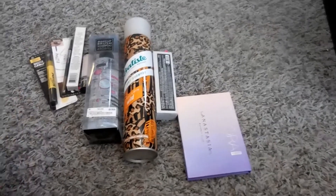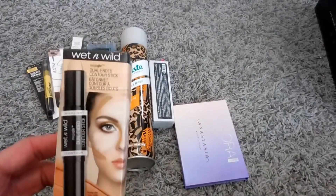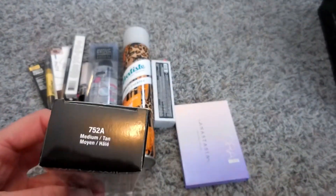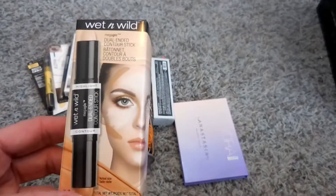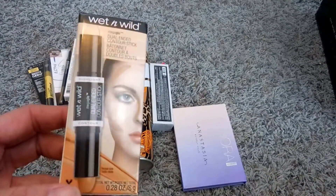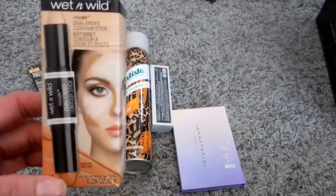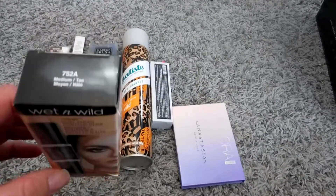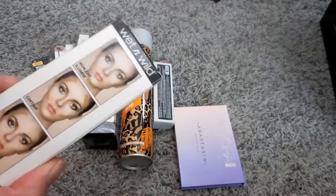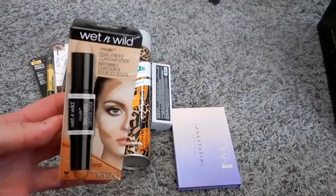So the first thing I got was this Wet n Wild dual-ended contour stick in the color medium tan — this was the only one out there. I have been using contour products for a little bit so I thought I would try a cream product and see how that worked for me. This product was super inexpensive, I think it was four bucks, so we'll see how this works.